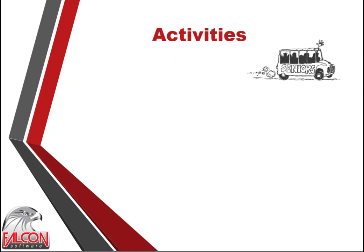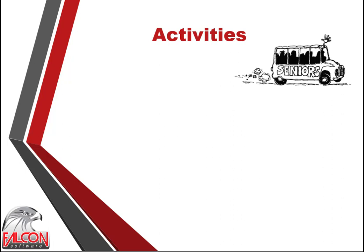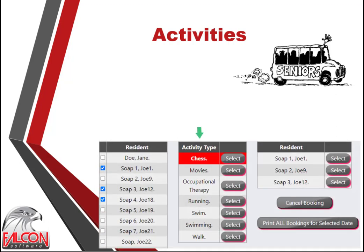Residents frequently have activities that they would like to attend. These activities need to be planned and can be changed on the go. Activity bookings are available on a tablet to make or change a booking. Unlimited activity types can be created, tailor-made to the retirement home and residents' needs. The activities facility has three components: the booking of activities, the printing of a booking sheet, and viewing of activities summarized per tenant. A bulk booking facility is available to save time and simplify the booking process.